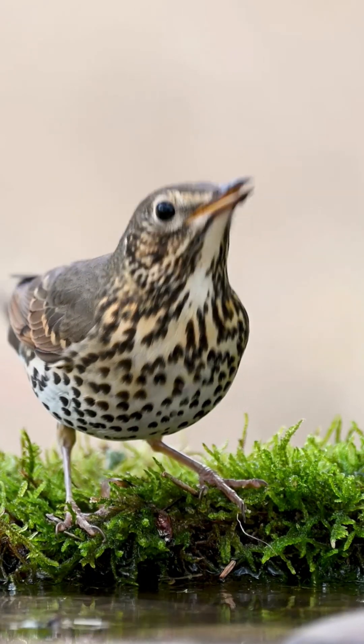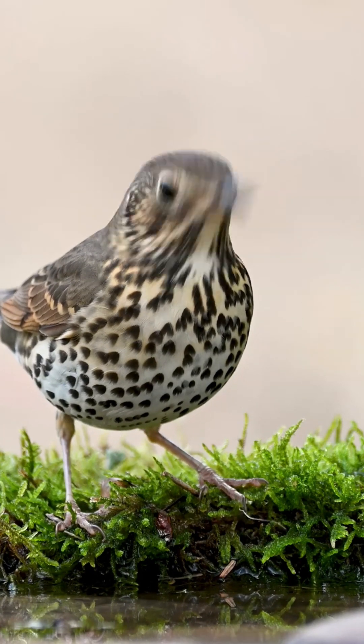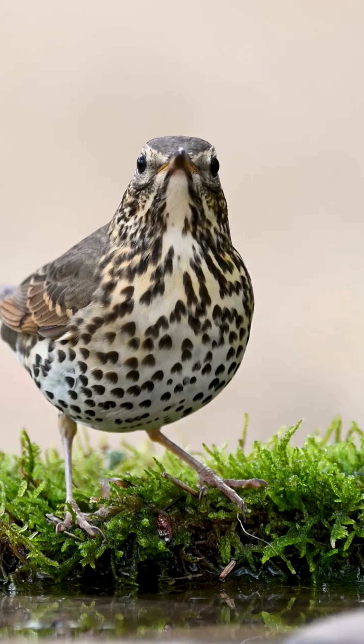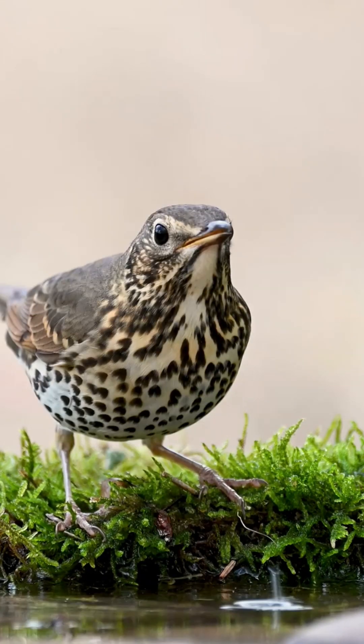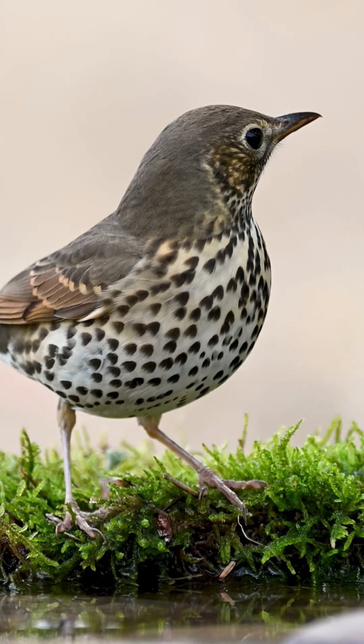The songthrush is frequently heard at the beginning and end of the day and is famed for its beautiful song. They begin singing in the springtime, sometimes starting in January. Their song consists of various short phrases, which are repeated a few times, and then moving on to the next phrase.